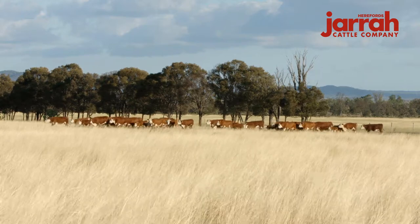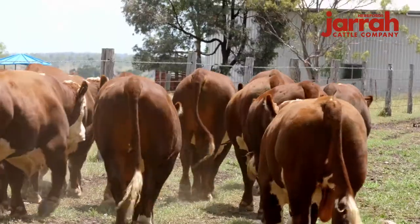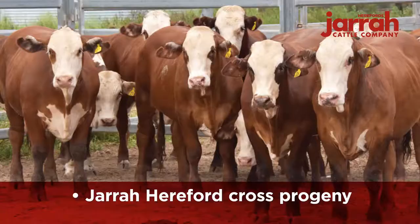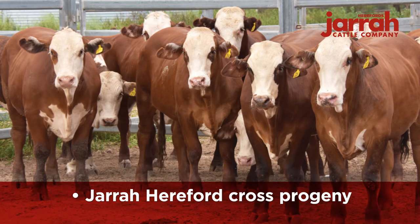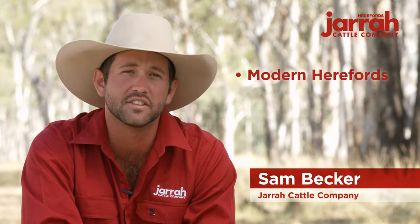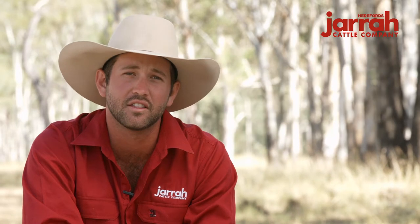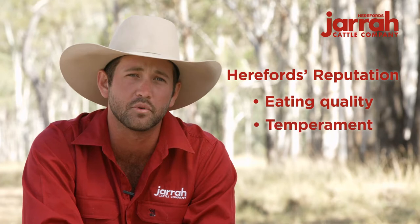Herefords have always been a huge part of the operation. The breeding philosophy has never wavered from breeding Herefords that have sleek coats, are mobile with extreme carcass and superior doing ability. This makes them ideal for crossbreeding over Boss Indicus and Euro Cross Herds. By focusing on this selection criteria, our herd is a modern take on Herefords, with superior survivability to handle the tougher Queensland conditions, combined with the Hereford's reputation of quality eating, temperament and fertility.